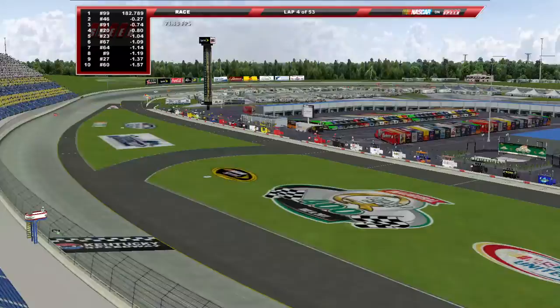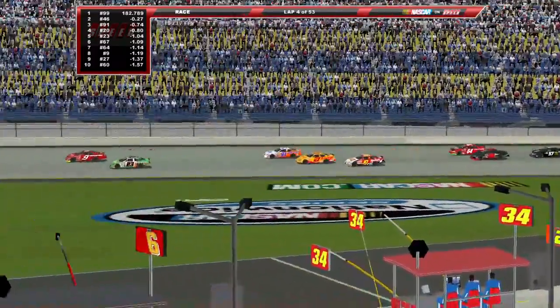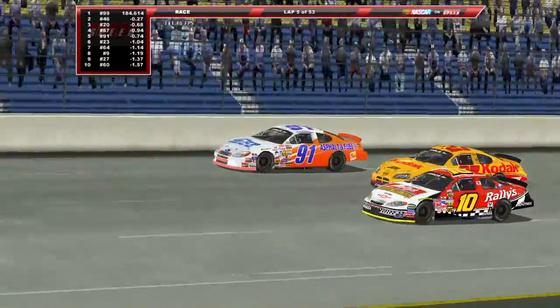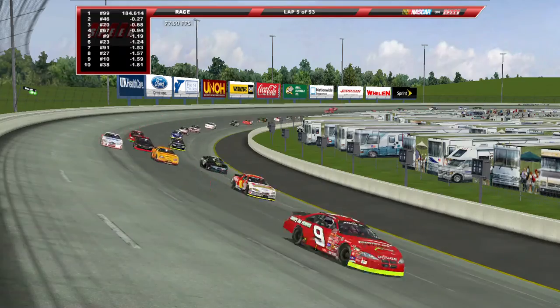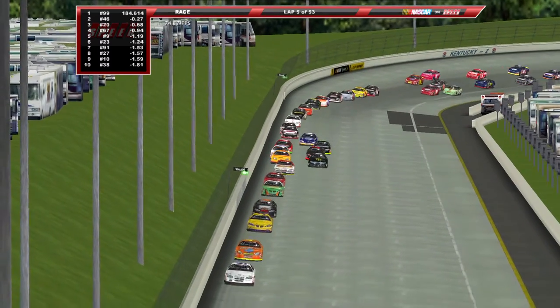Christy Passmore was running in third just a few moments ago; she's kind of falling back a little bit. It's nice to see her running up towards the front as we're three wide down the front straightaway heading into turn one. Time to get a good flyby going here as we come out of turn two — look at this. What a view. Absolutely beautiful.